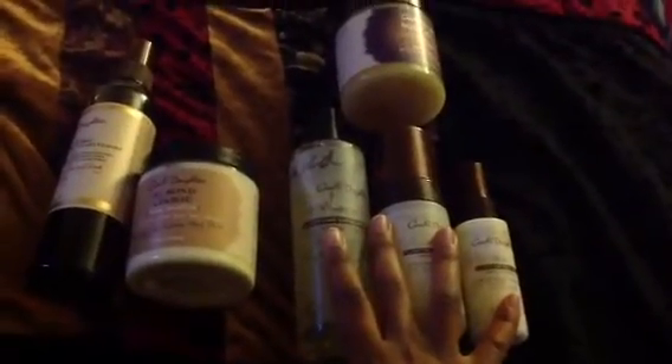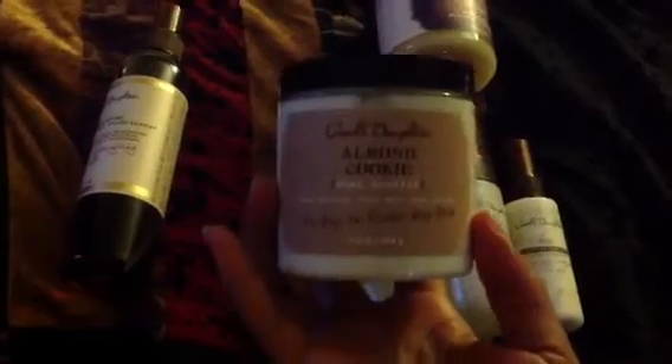After putting in the code for free shipping, there was also a code for a free almond cookie chee souffle. I didn't think it would be stackable, but I put it in and it went through — so I got a full-size eight-ounce almond cookie chee souffle for free. Then I pushed my luck and found another code for a free full-size Tui moisturizing leave-in conditioner. So these three full-size items were absolutely free with my purchase.